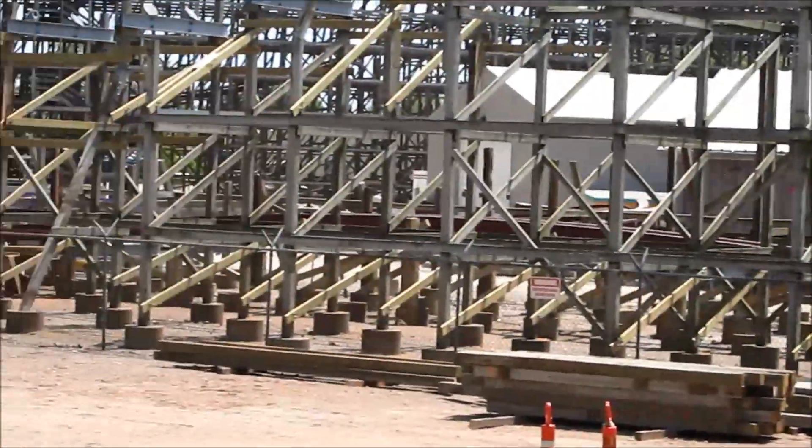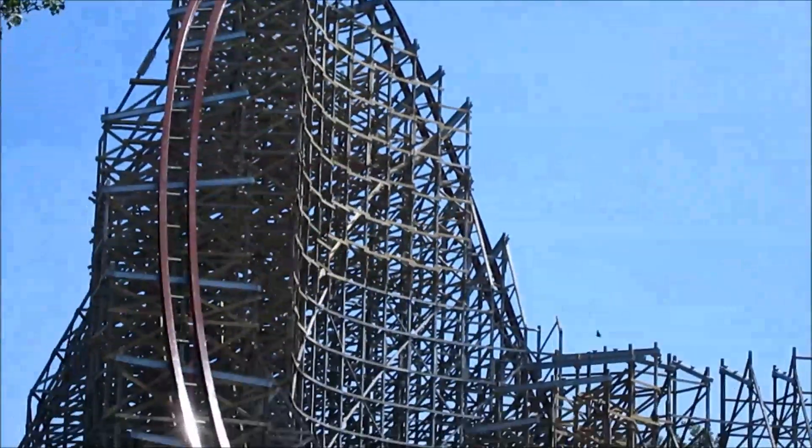Right after that drop you'll go into the little airtime hill that's right over here, and up into what I'm still calling a top hat.